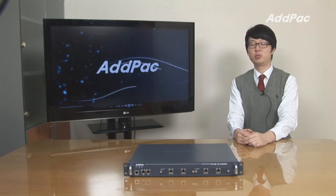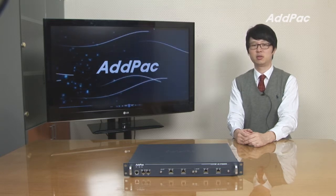Hey, I'm Leo with AdPack. Today I'd like to give you a brief overview of Push-to-Talk Server PTS-3000.